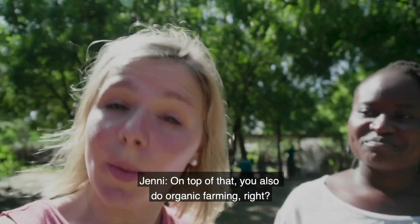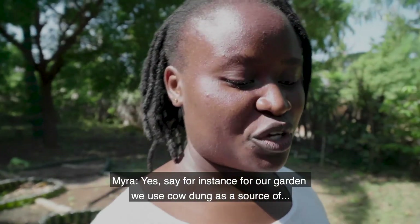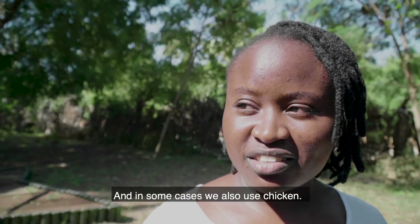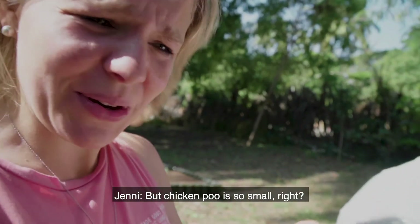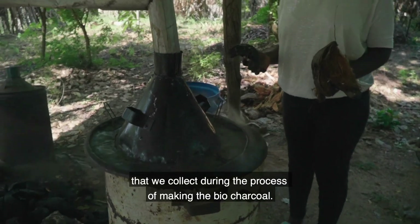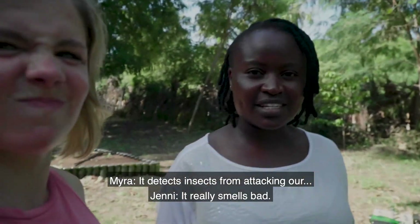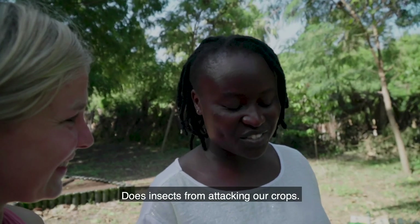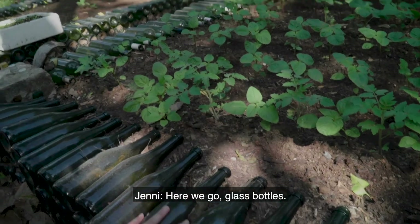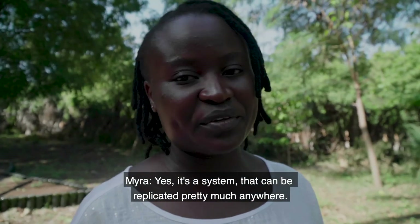On top of that, you also do organic farming. For our garden, we use cow dung as a source of fertilizer — it's very full of nutrients. In some cases we also use chicken poo, because it's really rich in nutrients. As an insecticide for our garden, we use the water vapor collected during the process of making bio-charcoal, which we spray on our garden. Since it smells like smoke, it deters insects from attacking our crops. To raise the bed for our garden, we use glass bottles. It's a system that can be replicated pretty much anywhere.